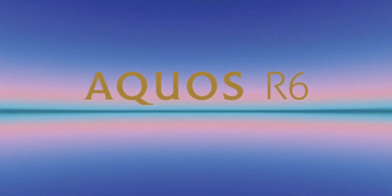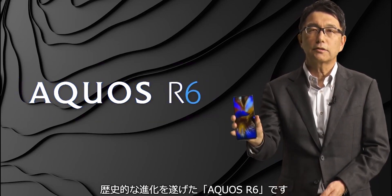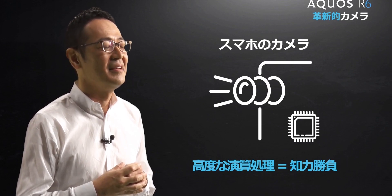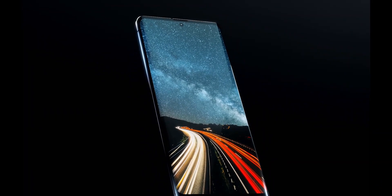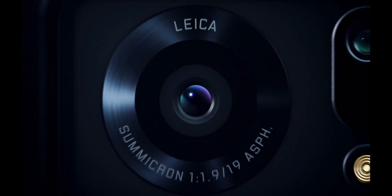Today Sharp has launched a beast in the smartphone market. The Aquos R6 has been announced with top-tier specifications like Snapdragon 888 SoC, a 240Hz refresh rate display, and the world's first one-inch camera sensor on the rear.